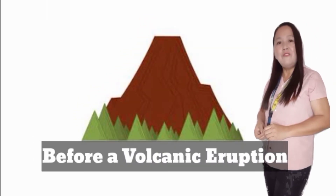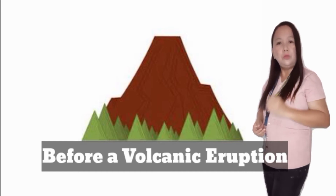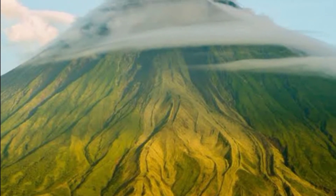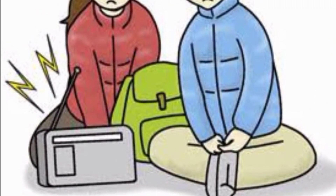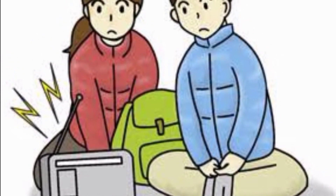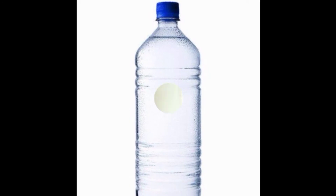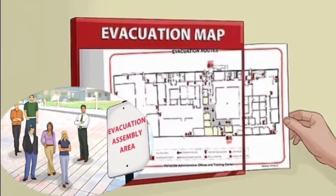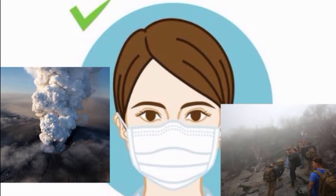Now let us move on to what to do before a volcanic eruption. Number 1: Be aware of any unusual volcanic activity like smoke or steam coming out of a volcano. Number 2: Keep updated on safety instructions and warnings from people in authority. Number 3: Prepare emergency supplies like potable water, packed food, flashlight, and first aid kit. Number 4: Find out where the evacuation area is located. Number 5: Evacuate if necessary. Number 6: Prepare a mask to be used in case of ashfall or volcanic smog.